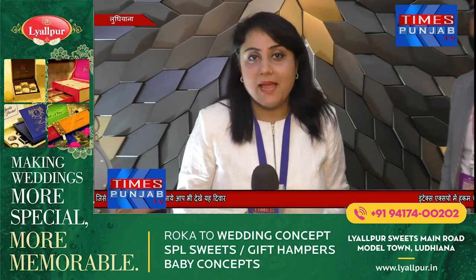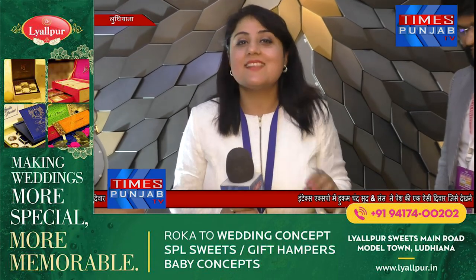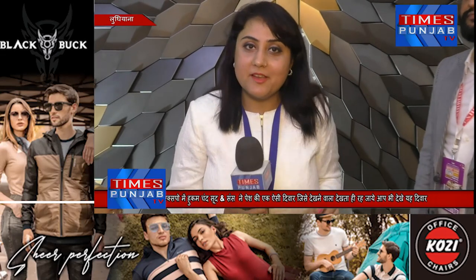Look at this beautiful wall at my back side. This is such a designer wall. It will put 4 candles in your house. If you enter this wall, you will definitely see anyone who is attracted to this wall.